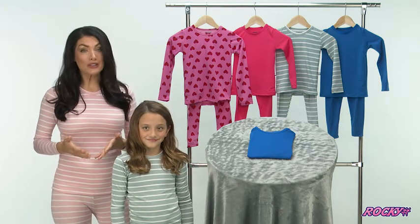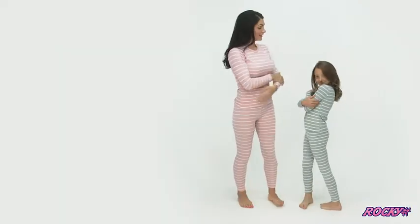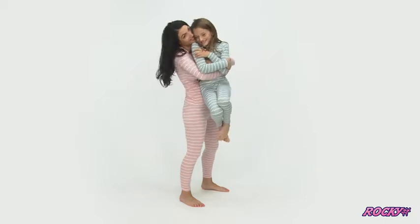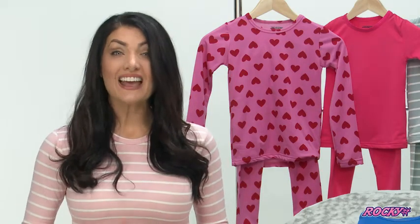My kids hated thermals and wouldn't keep them on, but Rocky thermals are something totally different. They're designed for comfort with an elastic waistband and fleece-lined moisture-wicking microfibers, made with 92% ultra-soft polyester and 8% spandex.